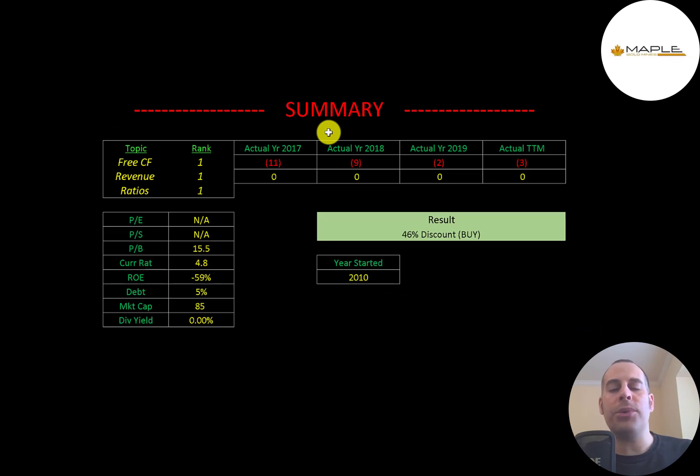So to summarize: I have them trading at a 46% discount. This company has a great asset — it's a mine with a lot of gold in it. It just takes a lot of time and money to get that gold out of the mine, so I think it could be a good long-term play — you just might have to wait a few years. I ranked their free cash flow 1 out of 10, their revenue 1 out of 10, and their ratios 1 out of 10. Let me know what you think — give this video a like, subscribe, or comment below.